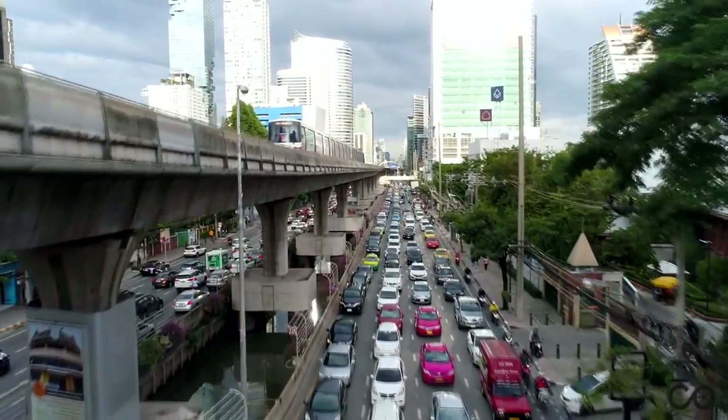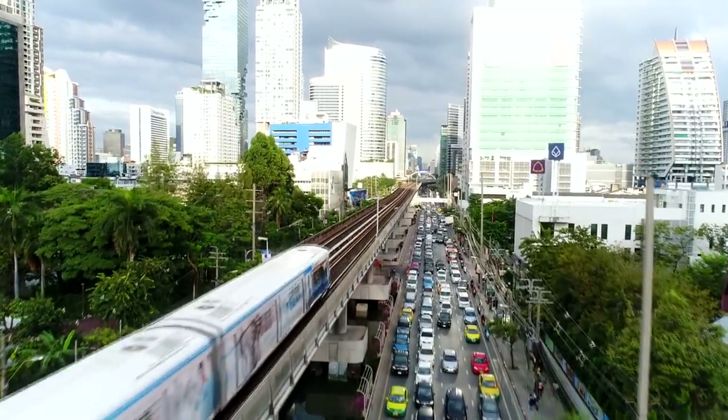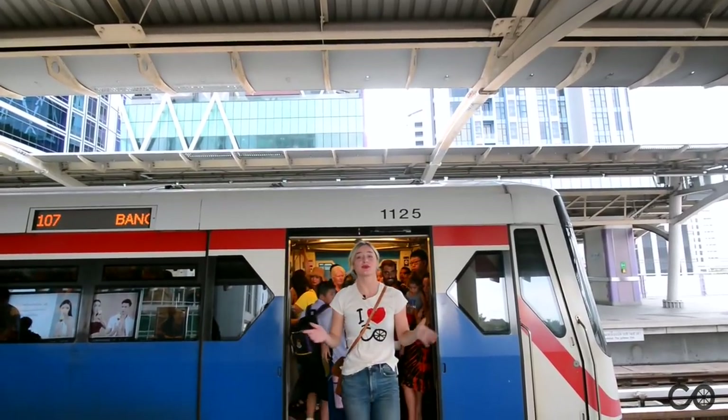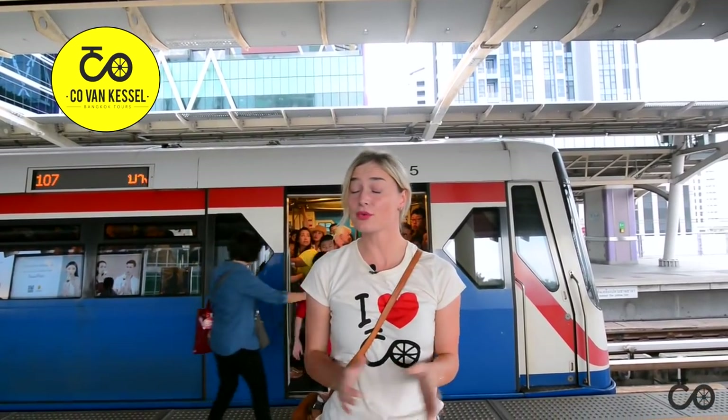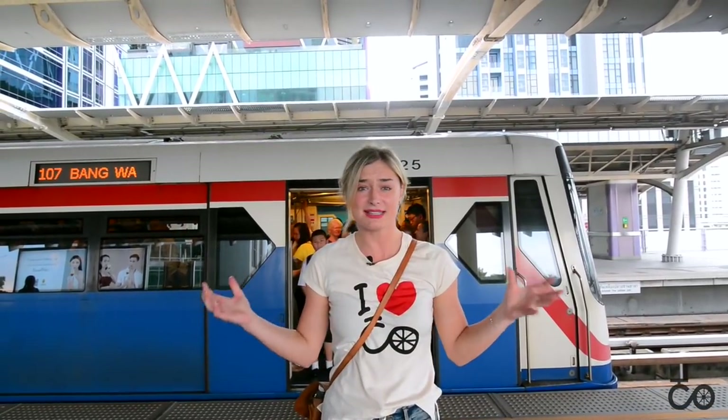Well, in Bangkok you can with the SkyTrain, the Bangkok Mass Transit System, also known as the BTS. Hello, I'm Nina and I work for Kovenkastel Bangkok Tours. We are the original bicycle tour here in Bangkok, and we've been operating for over 30 years now. And that's why we would like to share our insights with you. Today we would like to show you how easy it is to use the BTS SkyTrain.